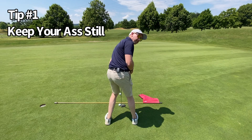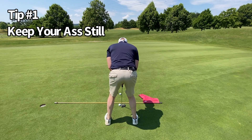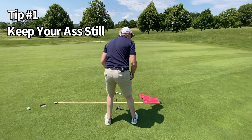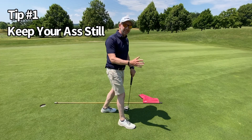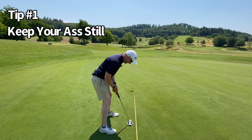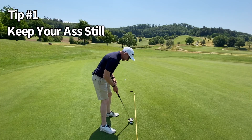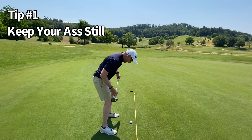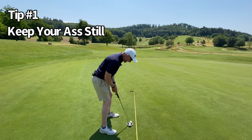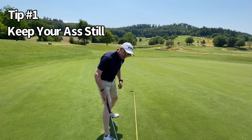Tip number one. Yes, you read it right — keep that booty still. If the butt's moving about on your putts, we're going to have no consistency in your swing direction. And it's not just inconsistent swing direction that's the problem of keeping your butt moving about — we're creating too powerful a movement. The hips are turning, that's creating some power in the club head, so it's also very difficult to judge your distances.